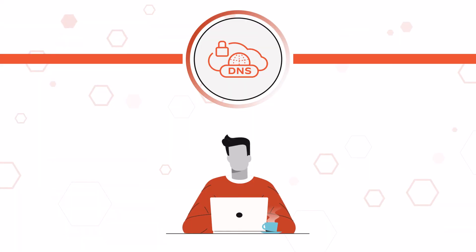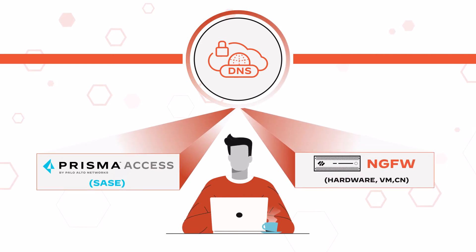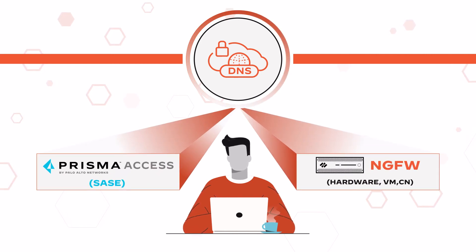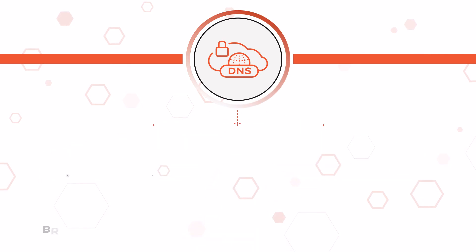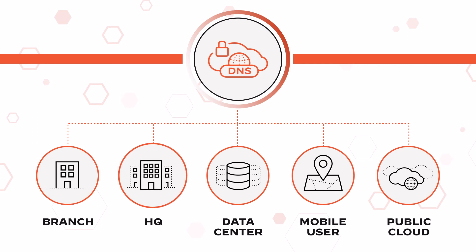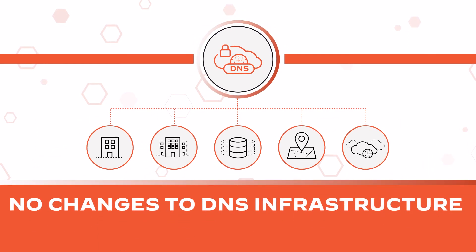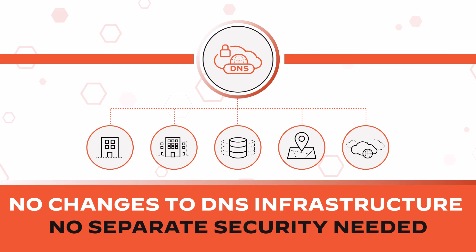DNS security is natively integrated with our SASE solution, Prisma Access, as well as NGFW, VM, and CN series firewalls. Organizations can secure all their DNS traffic, from mobile user to branch to HQ to data center, all without changes to DNS infrastructure or deploying and managing separate security.